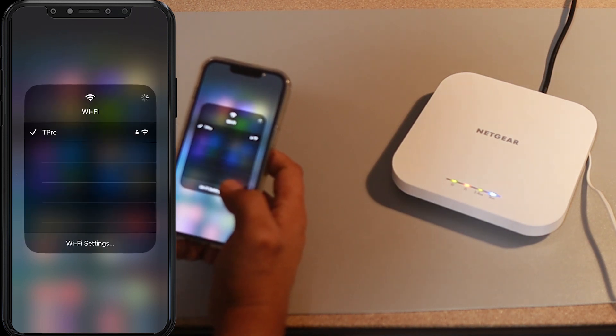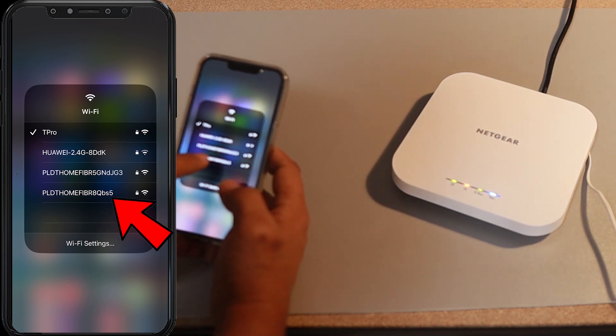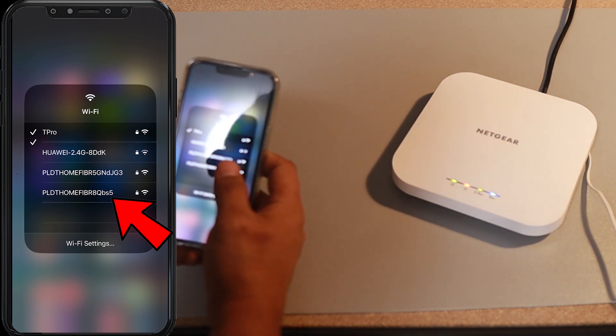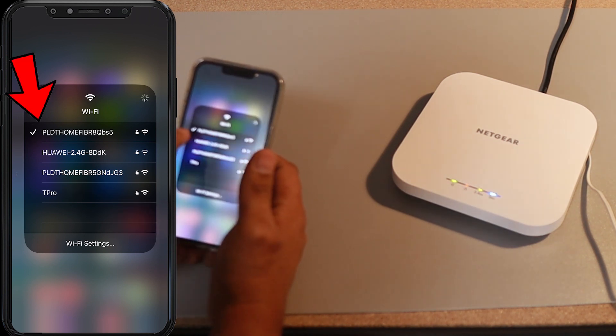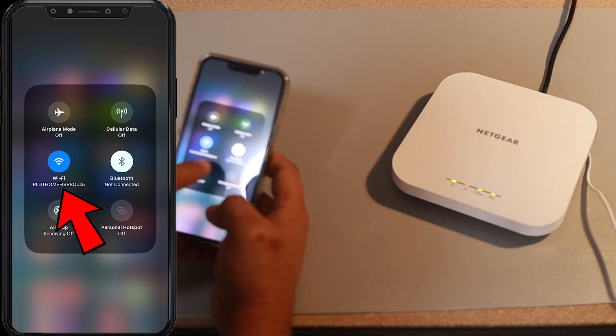I'm going to go here. You can see it here on my screen — I have PLDT Home Fiber. That 5 means this is the 5 gigahertz of that Wi-Fi router. I'm going to connect to that. You can see a check mark there, which means I'm connected with it.